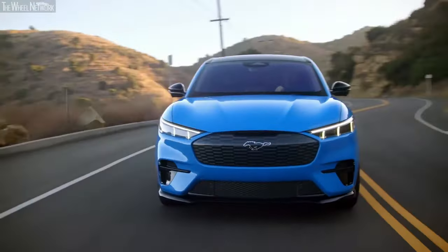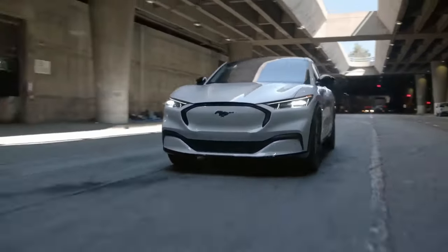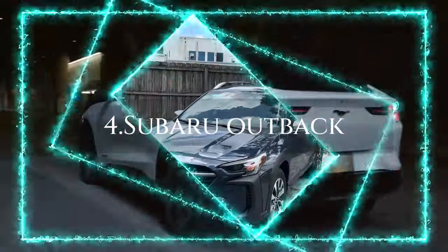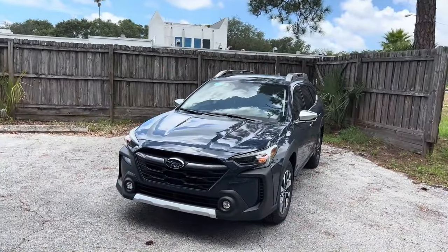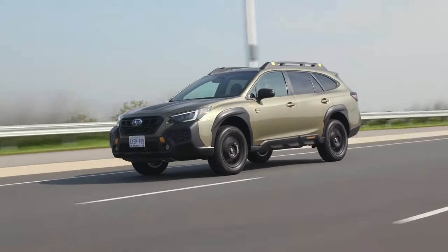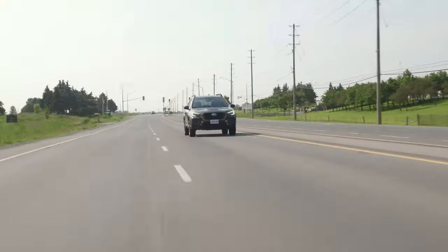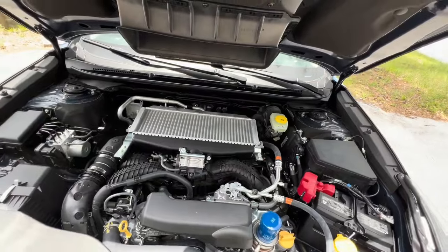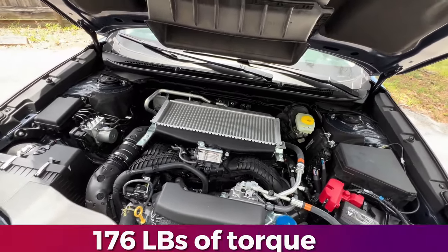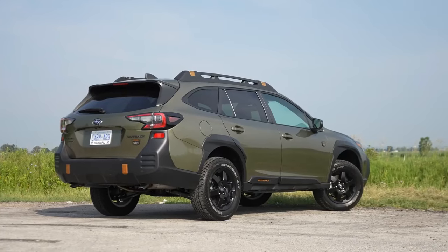While purists might raise an eyebrow at the Mustang name attached to an SUV, the Mach-E is winning hearts with its electric vibes and top-notch performance. Transitioning to number 4, we encounter the Subaru Outback, an SUV that claims to have it all and then some. Under the hood, a powerful 2.5-liter engine packs 182 horses and 176 pound-foot of torque, coupled with a continuously variable transmission for a buttery smooth experience.